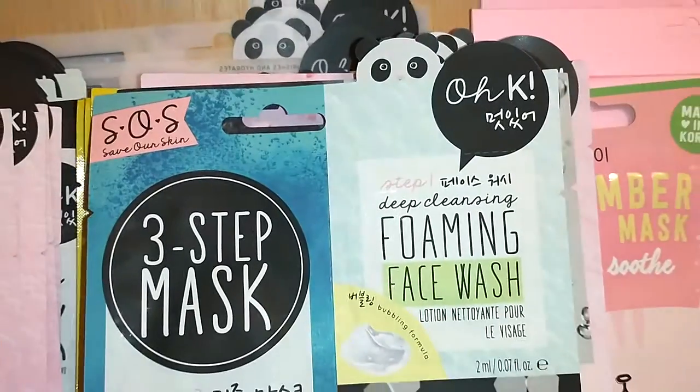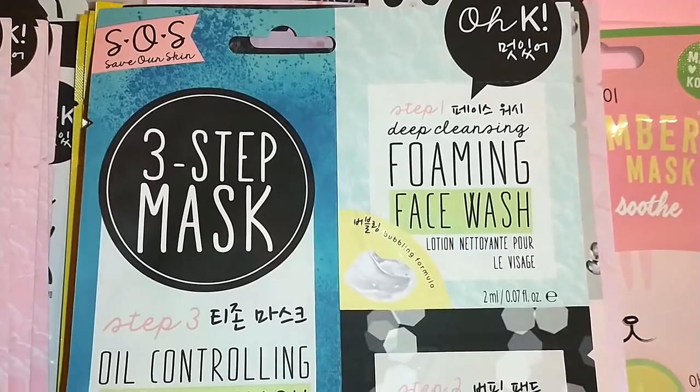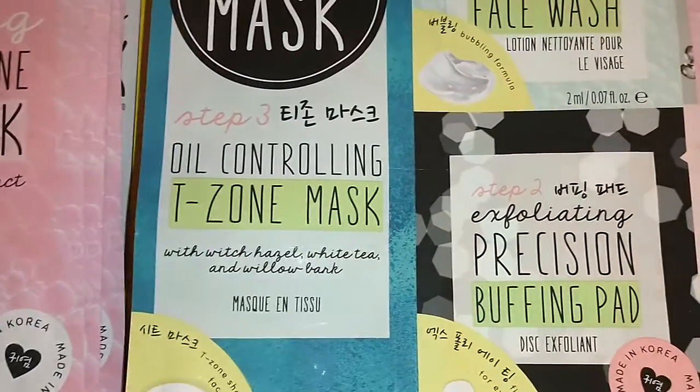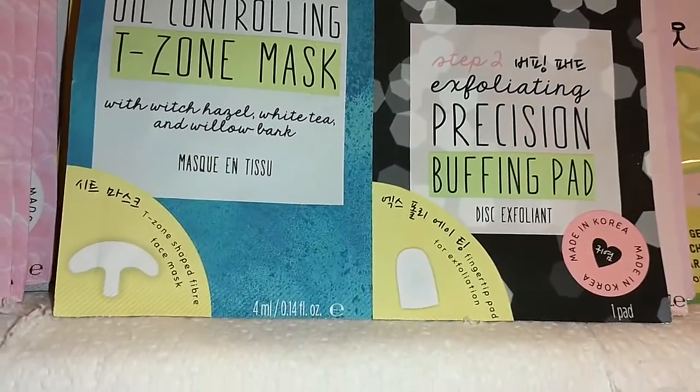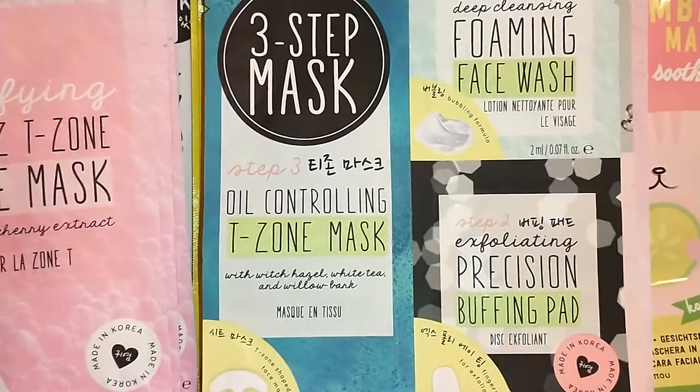Next, by OK SOS Save Our Skin Three-Step Mask. It's a deep cleansing face wash, an oil-controlling T-Zone Mask, and an exfoliating precision buffing pad. Made in Korea. Somebody stop me.